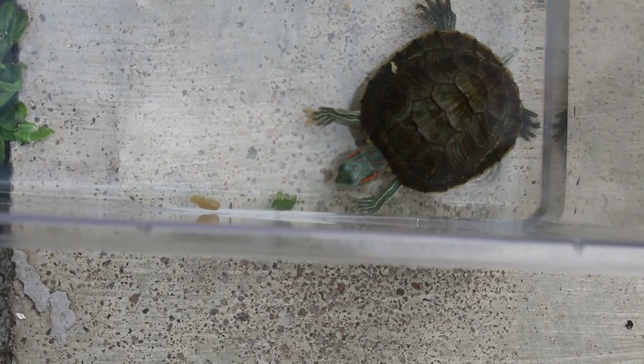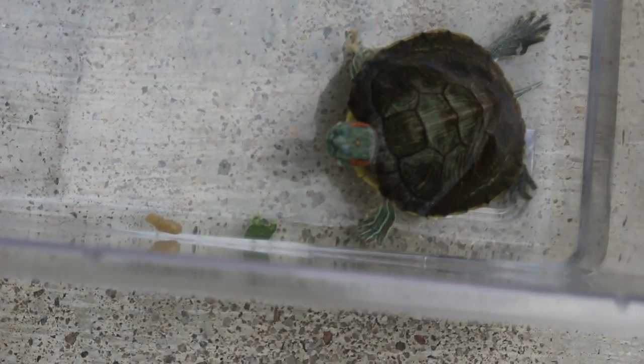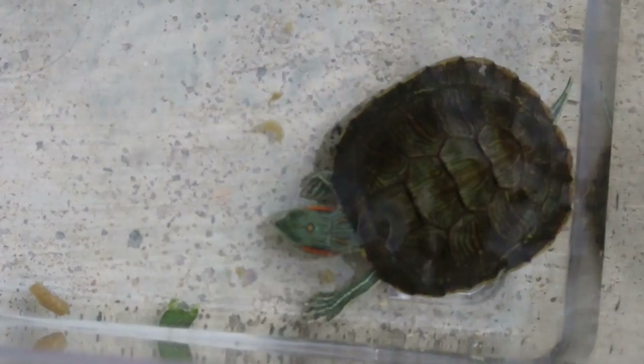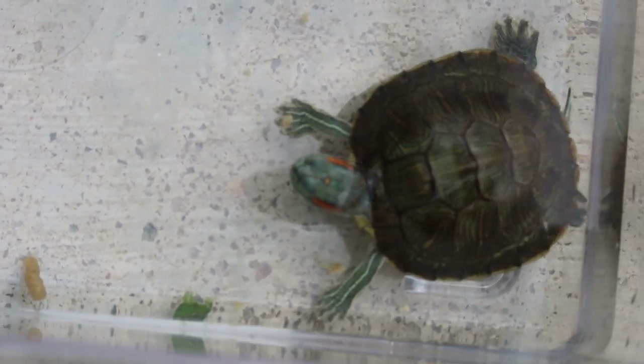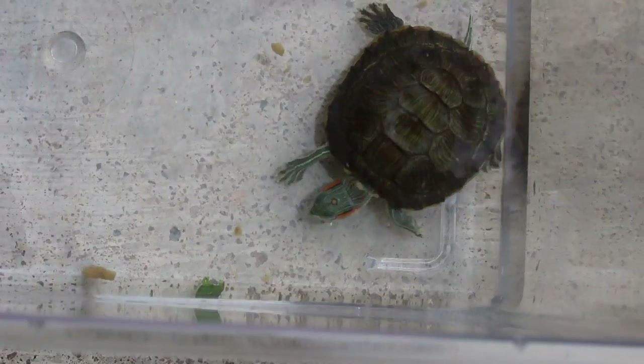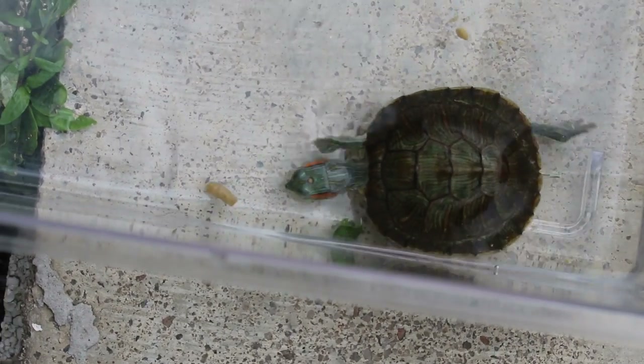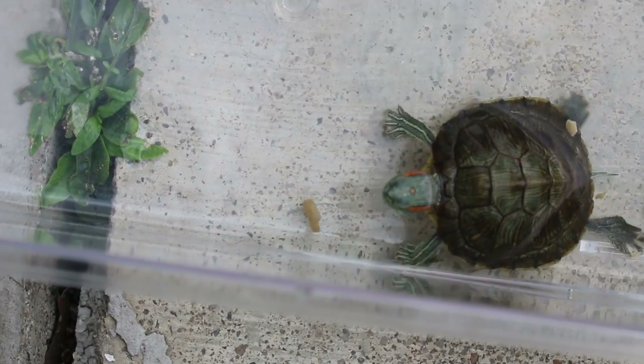Swollen eyes and not eating for over a week is one of the most common complaints of young red-eared sliders in Singapore. The treatment is by oral medication and eye drops, along with improved water quality and sunlight. When treated early, chances of recovery are excellent.